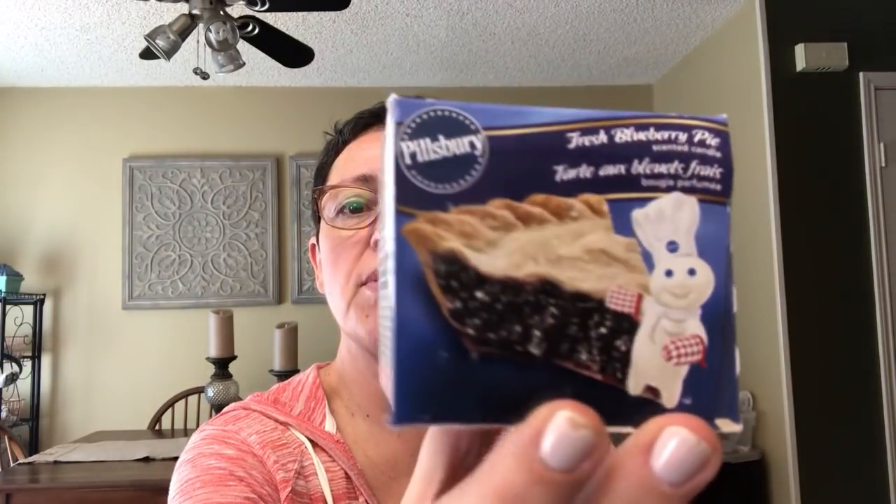This one I could not pass up — it's from Pillsbury. There's a little Pillsbury Doughboy right on it: fresh blueberry pie. Out of all the candles, this one has the weakest scent — I faintly smell a little bit of blueberry. So I probably won't be bowled out of the house by it, but it was too cute to leave.